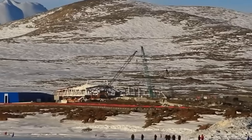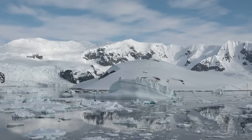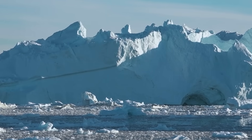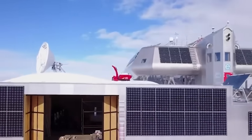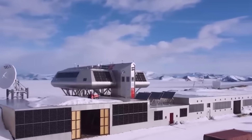But temperature alone doesn't capture the hostility. Antarctica is home to katabatic winds — dense cold air that flows down the polar plateau under the force of gravity. These winds can be constant and strong, often exceeding 100 kilometers per hour. They strip heat from exposed skin and equipment with terrifying efficiency. A temperature of negative 30 degrees can feel like negative 55 on the windchill index. Frostbite on exposed skin occurs in under five minutes.